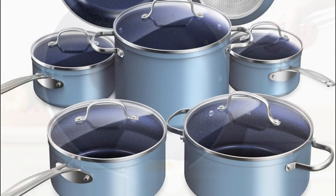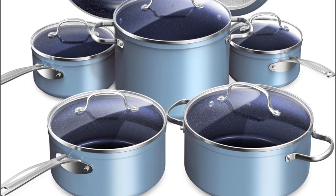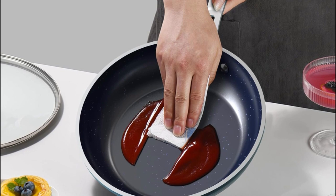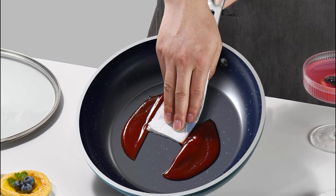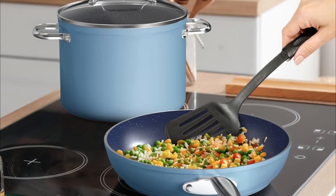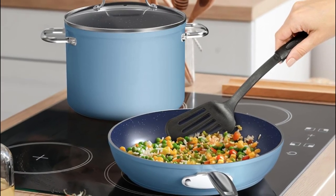However, some users may find the nonstick coating to be sensitive to high heat and may need caution in this regard. Additionally, the exterior finish, while visually appealing, may be prone to scratching over time. Its advanced nonstick technology and efficient heat distribution make it a valuable asset for both amateur cooks and seasoned chefs.